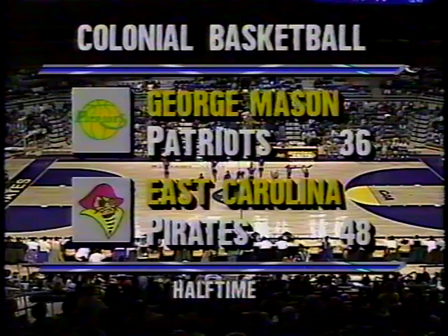Pirates lead the Patriots by 12 at halftime, 48-36, in the first meeting between these two ball clubs. The Pirates led by 17 at halftime at the Patriots Center — 48-31 was that score — but the Patriots have tried to get themselves back in the ballgame with a little bit of a run.